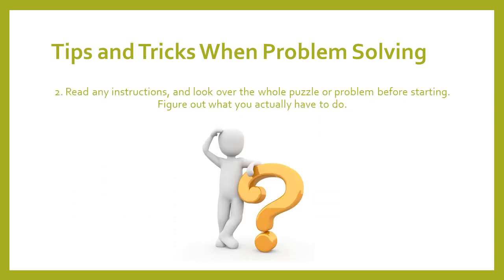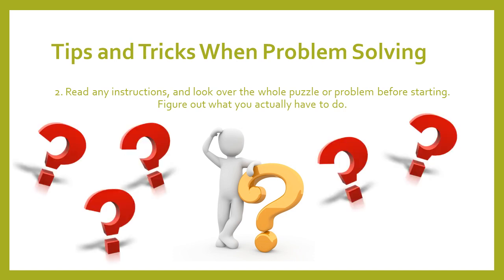Tip number two is read any instructions and look over the whole puzzle or problem before starting. You have to figure out what you actually have to do. This is important because there's nothing more frustrating than thinking you've finished and solved the puzzle, only to realize you have the wrong answer because you didn't read what you were supposed to do. So figure that out before you begin.